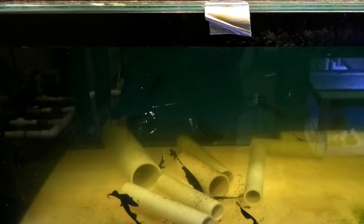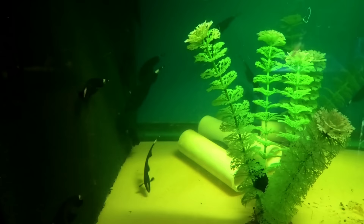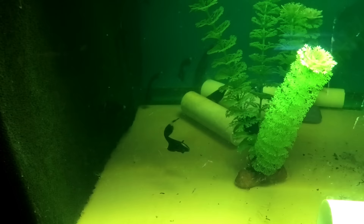Looks like we've got a couple tanks of ghost knife here. These guys are still on quarantine, so they're going through some meds. If the water is kind of blue, kind of murky, that's just helping them feel better after their travels. We get these guys quite often, and they're really cool fish, but make sure to do your research on them because they do need a pretty good tank size eventually.